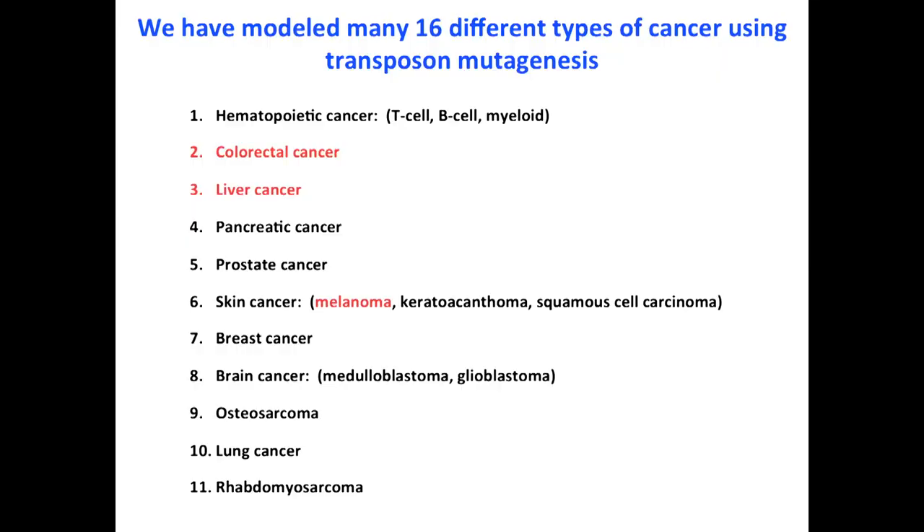During the last 10 years since we developed the system — much of it done when we moved to Singapore, where we had unlimited funding — we modeled 16 different cancers affecting 10 different organ sites. In the rest of my talk today I'm going to describe three short stories: a colorectal cancer model, a liver cancer model, and a melanoma model, to illustrate some of the fundamental principles we can learn from transposon mutagenesis.